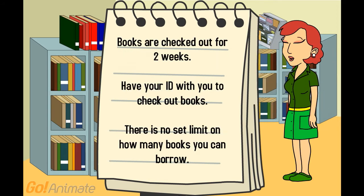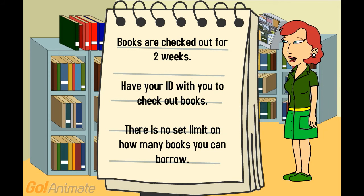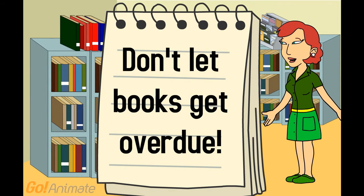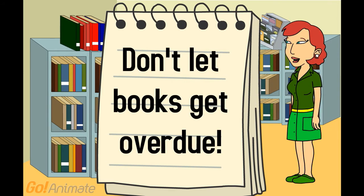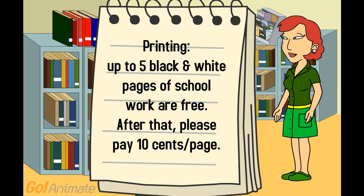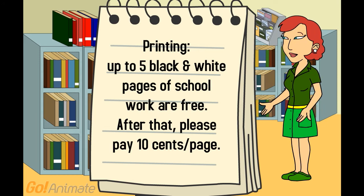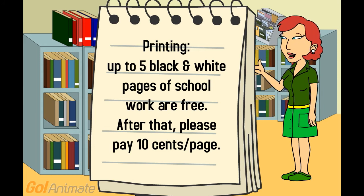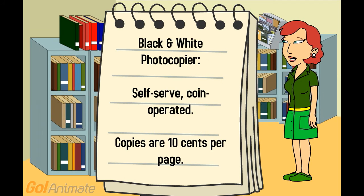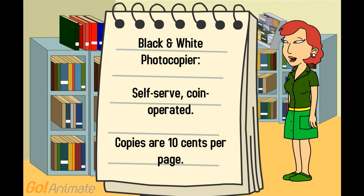Books are checked out for two weeks. Have your ID with you to check out books. There's no set limit on how many books you can borrow. Don't let books get overdue, or you keep other students from having access to the book, and you can't check out more books. We have two black and white printers. You can print up to five pages of school work for free. After that, please pay 10 cents per page. We also have a black and white photocopier — it is self-serve and coin-operated. Copies are 10 cents per page.